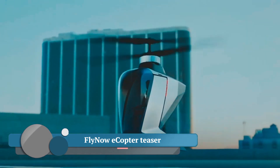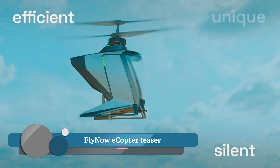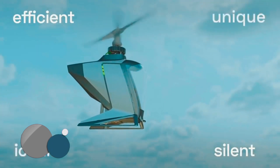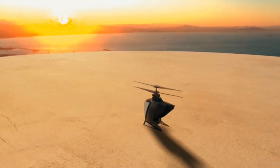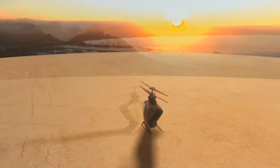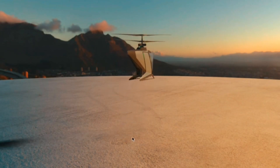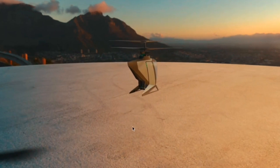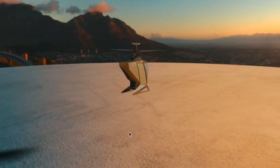FlyNow eCopter is a teaser for a new individual flying machine called the eCopter, designed by FlyNow. It opens with a historical overview of humanity's fascination with flight. The narrator says that FlyNow aims to rekindle this fascination by making individual flight affordable. The eCopter's design is inspired by dragonflies, known for their efficient, effortless, and silent flight.